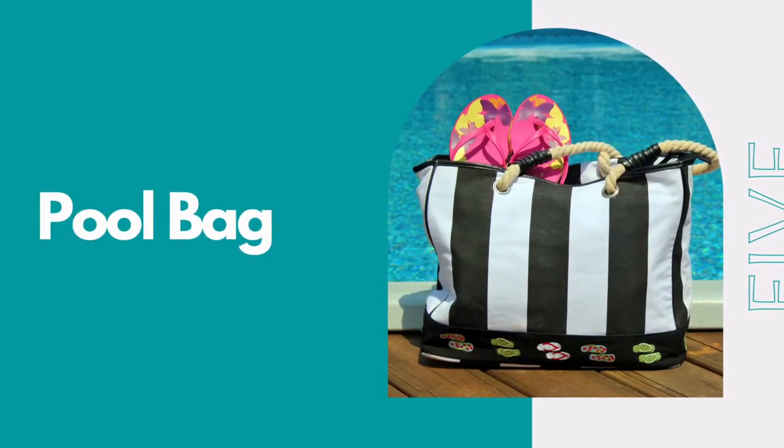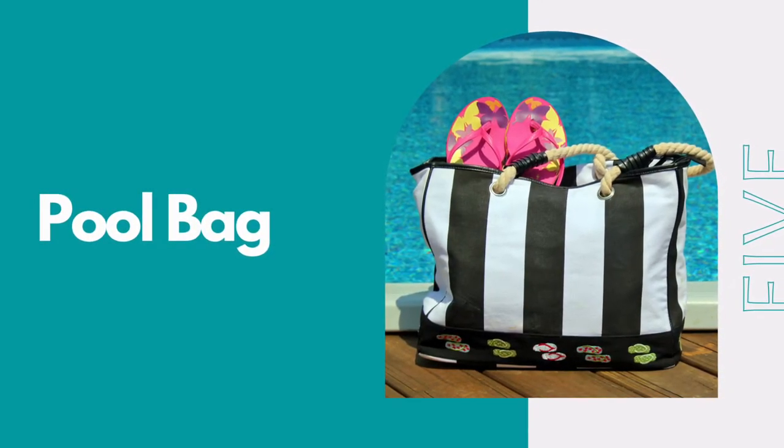Number five on my list is a really lightweight pool bag that you can roll up and stick in your carry-on suitcase. This is great because you can put all of your pool items in there and you will not have to worry about your other things getting wet or sandy.